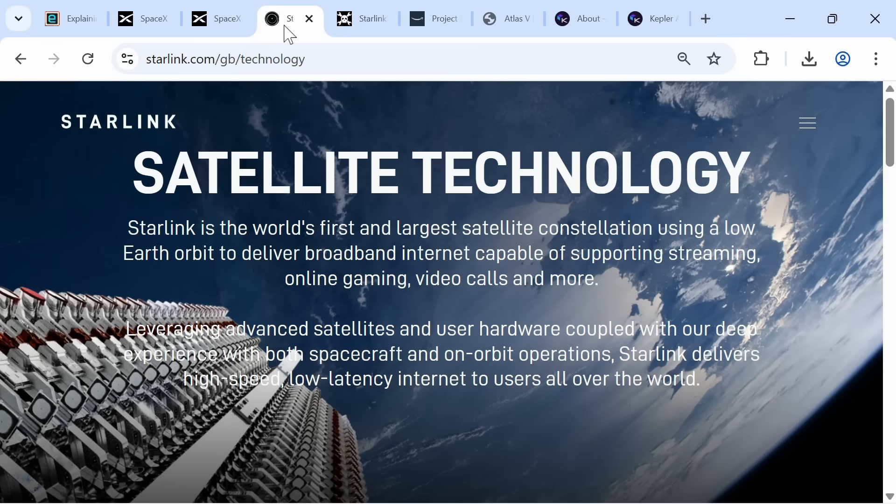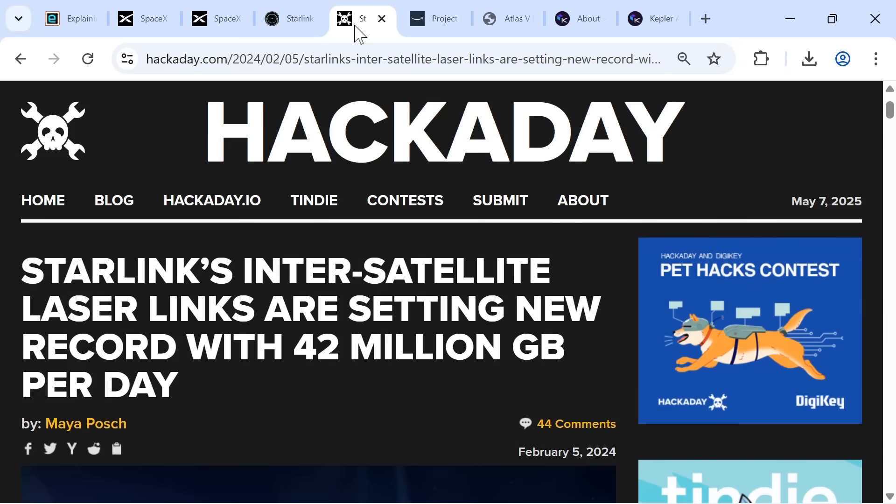Turning to orbital connectivity, several companies are now building satellite constellations that will allow space-based data centers to connect to both Earth ground stations and other orbital infrastructure. SpaceX continues to launch Starlink, which delivers high-speed, low-latency internet with over 7,000 satellites already operational in low Earth orbit. Starlink satellites are also interconnected with lasers, transmitting over 42 million gigabytes of data across the constellation every day, meaning a vast orbital network that could be used by space-based data centers already exists.